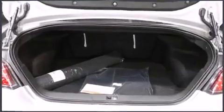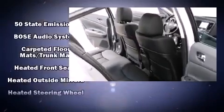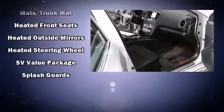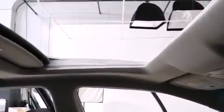Premium sound drives nine speakers, providing you and your passengers a sensational audio experience. In the event of a rollover collision, side-curtain airbags provide additional protection for outboard-seated passengers.